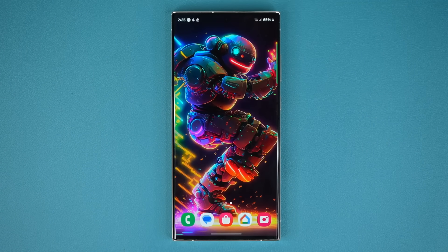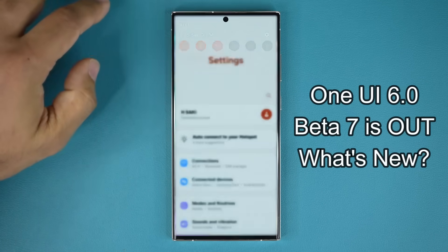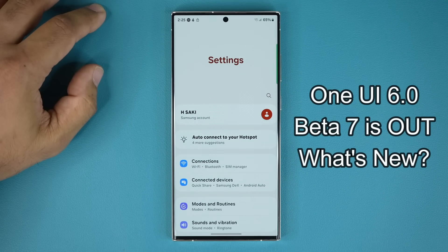Hey guys, Saki here from Saki Tech, and in today's video we have some great news. One UI 6.0 Beta number 7 is now out for Samsung Galaxy S23 devices.